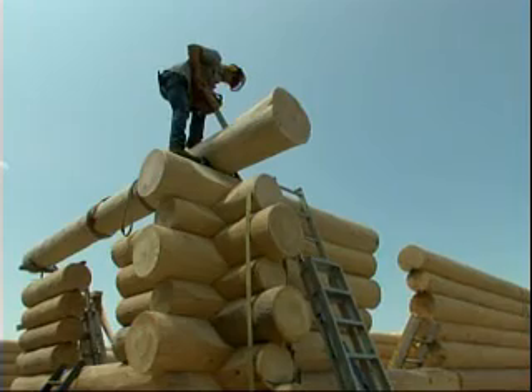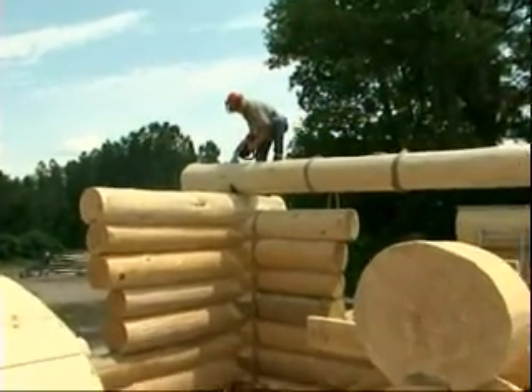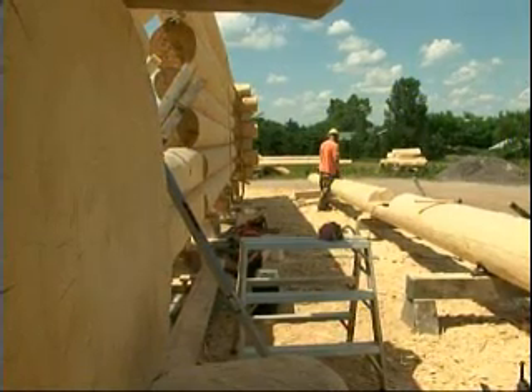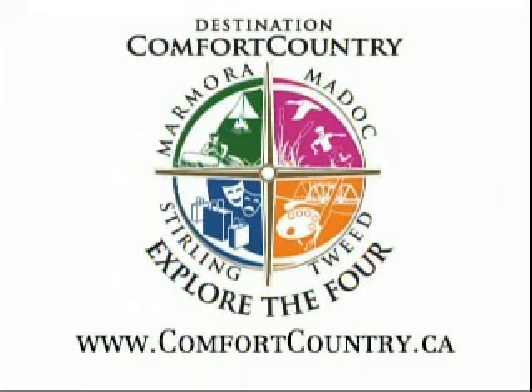Well, Martin, thank you very much. There's a lot involved in putting together a log home, as you can see. So if anyone is interested, they can certainly go to your website or stop by and have a look. And so for this time, we are Comfort Country Explore the Four. We're just north of Tweed, and we're at John DeVries Log and Timber Homes. Explore the Four is brought to you by Comfort Country, featuring the communities of Maydock, Marmara, Tweed, and Sterling. For more information about this edition of Explore the Four, visit online at comfortcountry.ca.